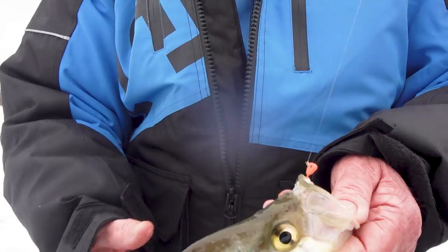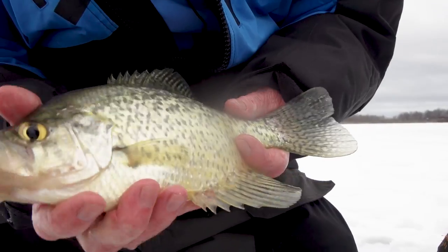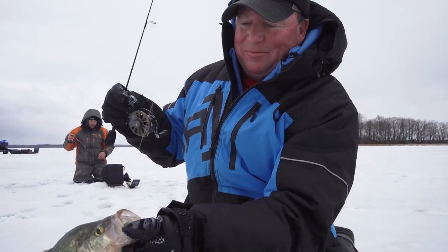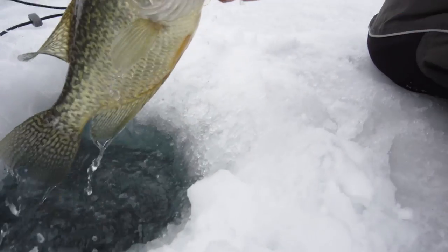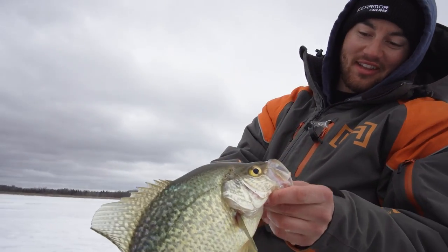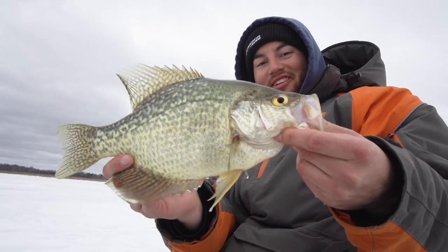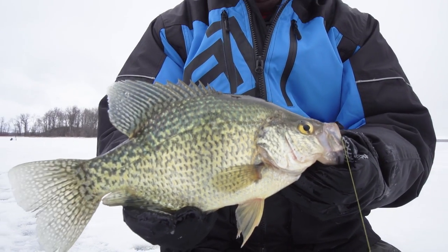They're moving in a little school right now — that's how you capitalize on it. Pop one and then get back down and get the next one. Look at that one, he just inhaled that pinhead minnow — that's what we came here for. If you haven't given this late ice panfish bite a try, you've got to do it. You can find tons of fish and tons of great action in late ice and shallow water.